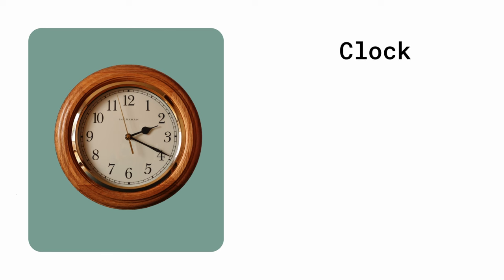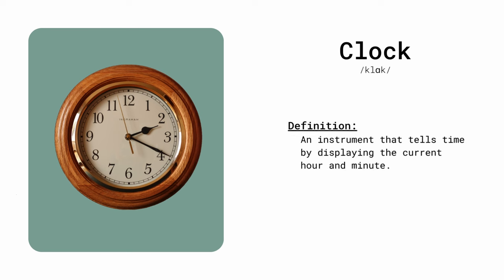Clock. An instrument that tells time by displaying the current hour and minute. The clock on the wall showed that it was time for dinner.